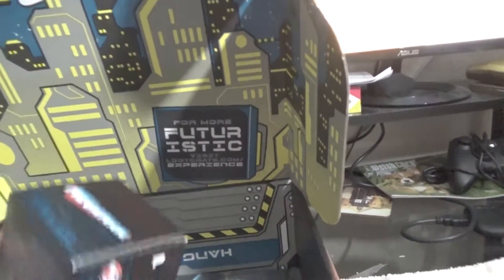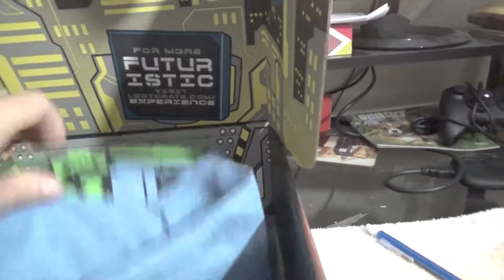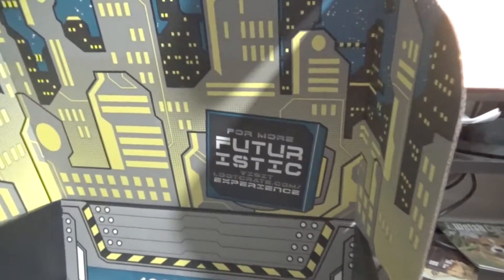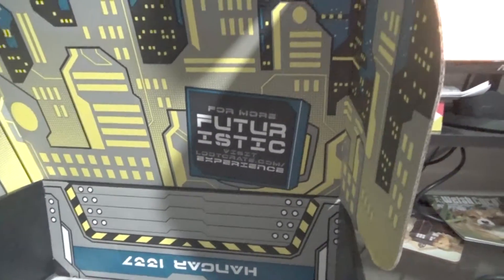Mega Man mystery figure. We'll open that here shortly. I'm not too sure what this is. I know it's a t-shirt, but as for what the t-shirt is?